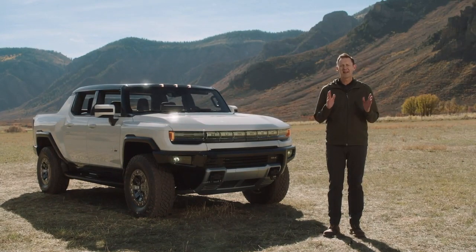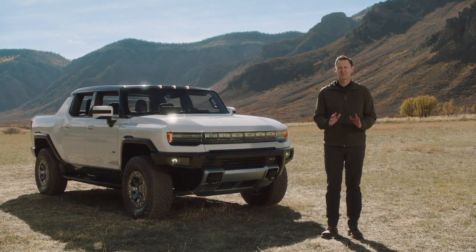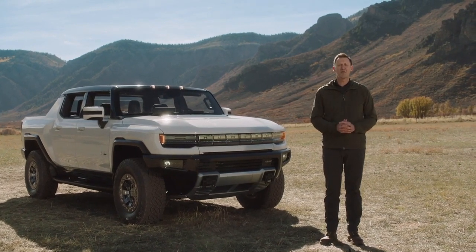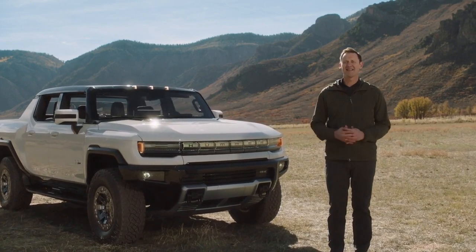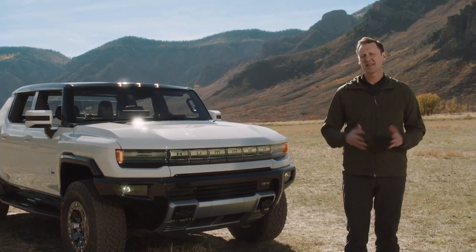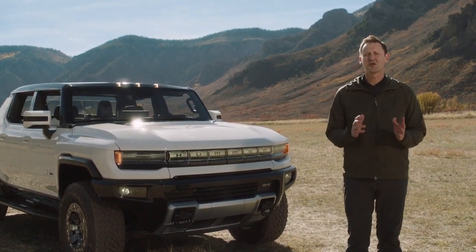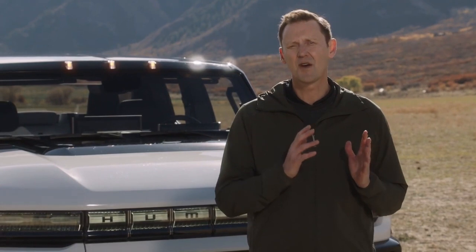The first of its kind super truck developed to forge new paths with zero emissions. The Hummer EV is the ultimate expression of performance and capability, which is exactly why we're here today. The rugged terrain and majestic vistas surrounding us are precisely the types of locations where consumers will bring their Hummer EVs. The Hummer EV is also a perfect fit for GMC. It epitomizes the innovation and engineering excellence that have served as the foundations of our brand for well over a century.